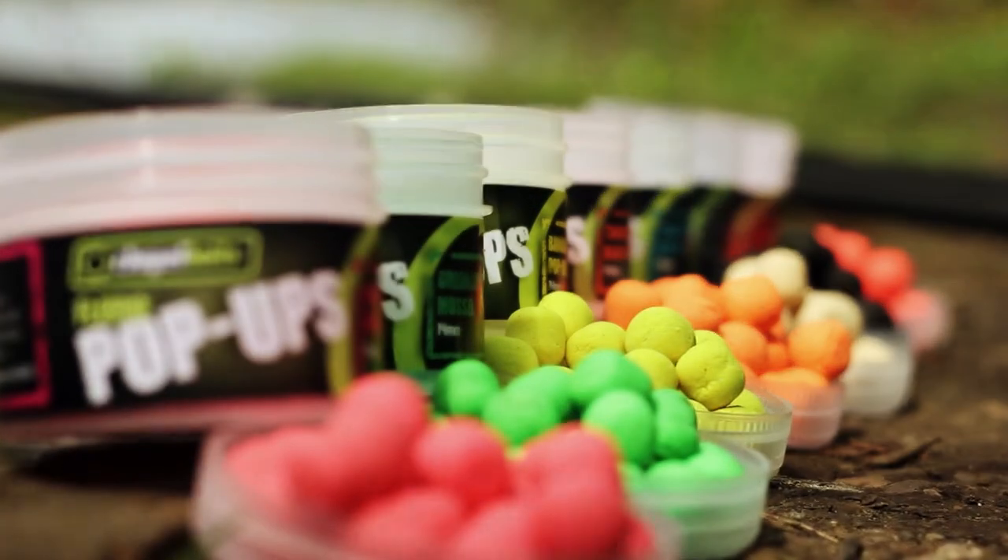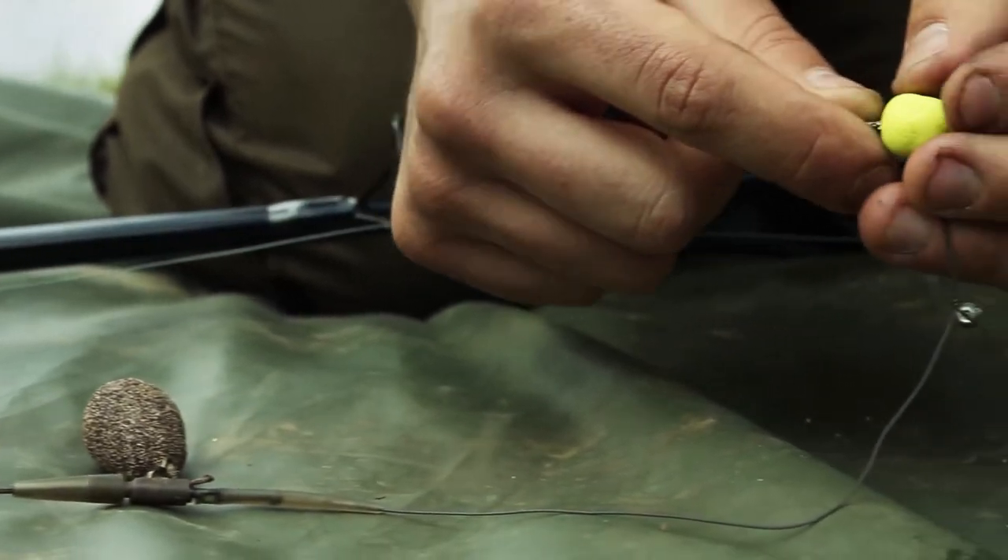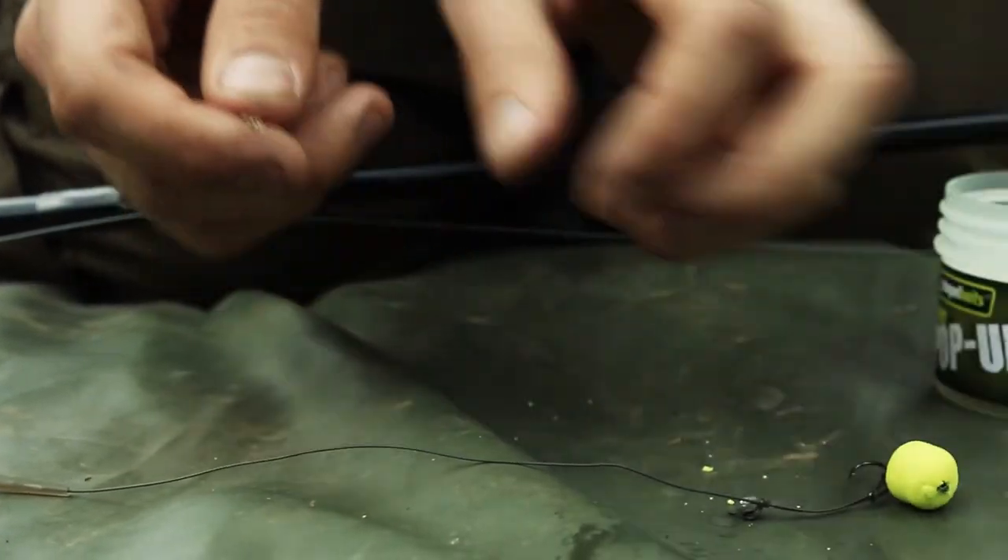The formulation of our pop-ups has come from many years of hard-working research in understanding what is needed from a quality pop-up. In modern day angling, the demand to use pop-ups has become widespread. Whether they're fished on the famous chod rig, on the snowman presentation, or just on their own, you will find that the quality from our poppers is exactly what you need to be able to fish effectively.